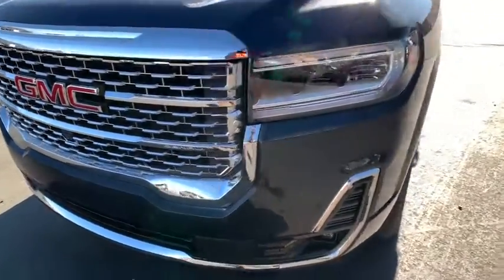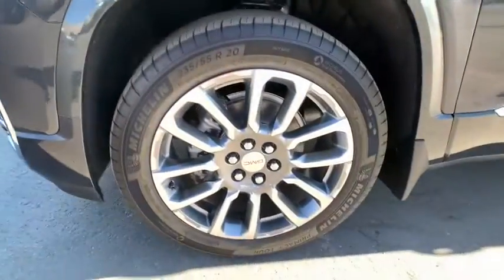Compass, electronic stability control, trip computer, heated front driver and passenger seats, heated steering wheel, fog lights, power windows, security system, rear window defroster.